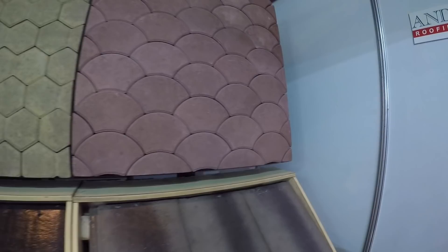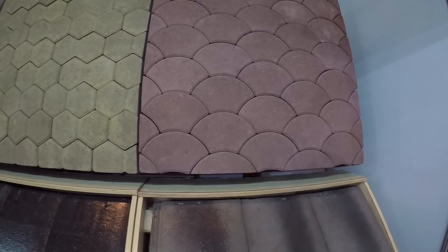They also sell paving slabs for gardens, and I'll be showing you the samples they display here at the construction show.